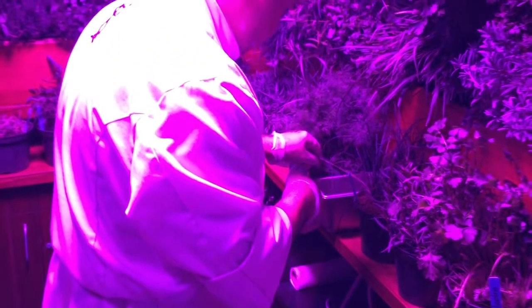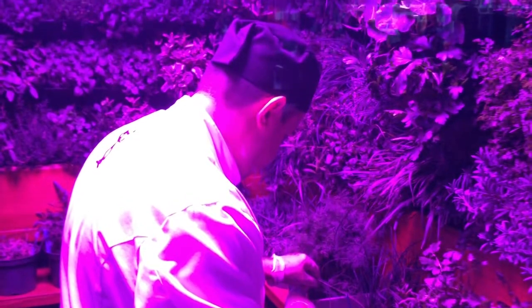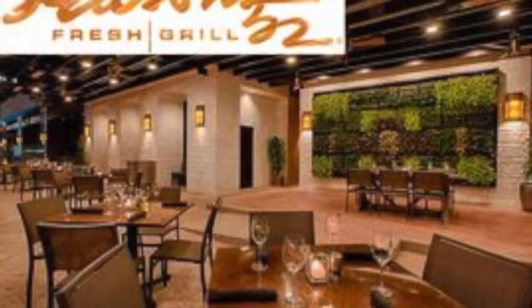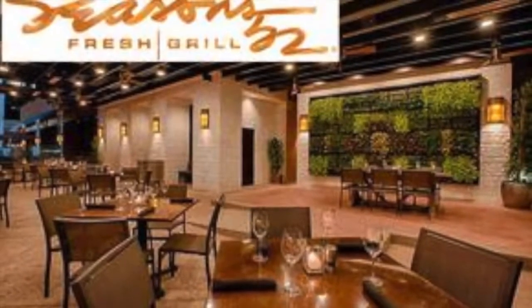Chefs and bartenders now utilize a 61 square foot interior edible garden, frequently adding a fragrant mix to food and beverages. Greenscaped Buildings also designed and installed a 112 square foot exterior living wall on the wraparound patio overlooking Santa Monica Boulevard.